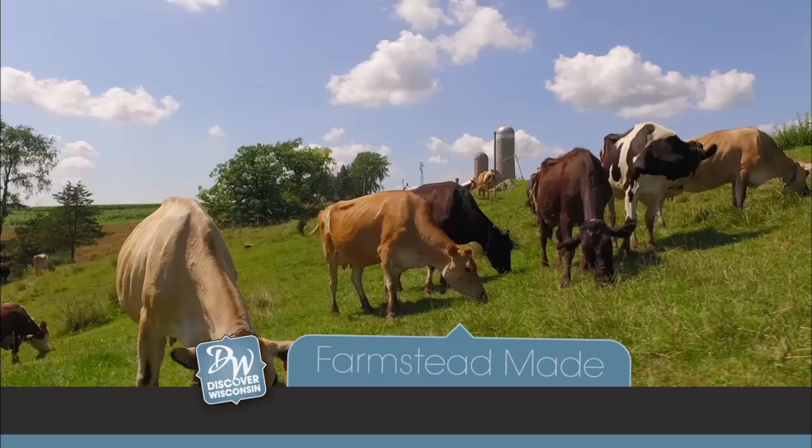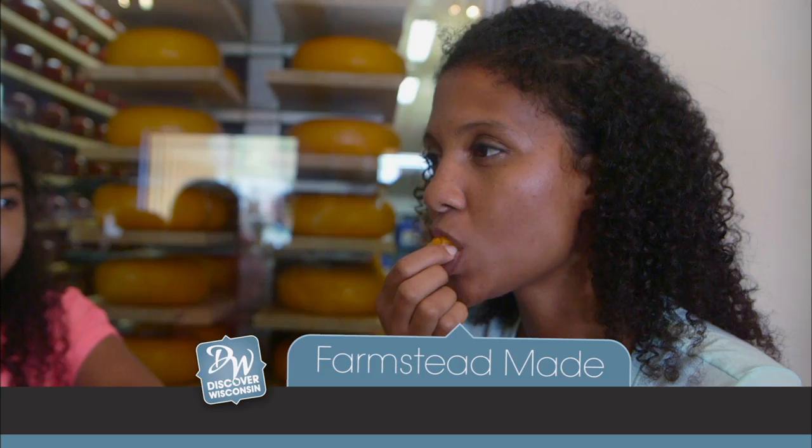Today on Discover Wisconsin, it's a tasty trek through the state where we're sampling some farms that make dairy products. Hello and welcome to Discover Wisconsin.